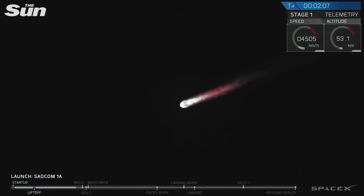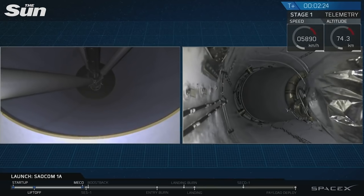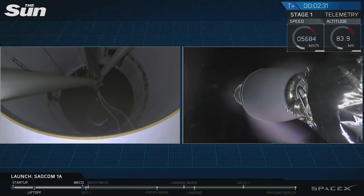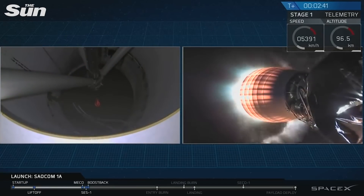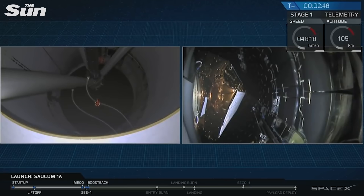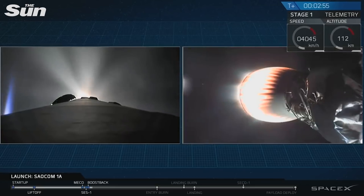And there you have it — we had a successful main engine cutoff, and then a good stage separation of that first stage. You can see the second stage Merlin vacuum engine lighting up right now, heating up and preparing to boost that payload the rest of the way towards its intended orbit. Stage one boost back is starting. You should see that fairing deploy on the right-hand side of your screen right now. And there it is — good fairing deploy. Fairing separation confirmed.